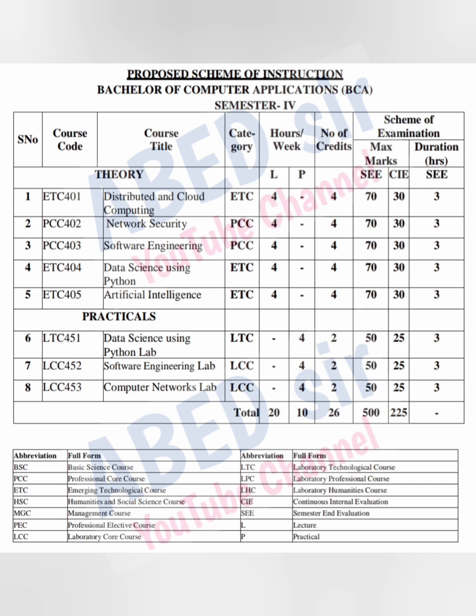Once you pass this subject, you will get these credits. Credits will help you to promote to the next semester. Each theory subject has 100 marks. Out of 100, 30 marks are for internal exam, which will be conducted at your respective college. For the remaining 70 marks, the university will conduct the semester exam at an allotted examination center. Semester exam duration is three hours.